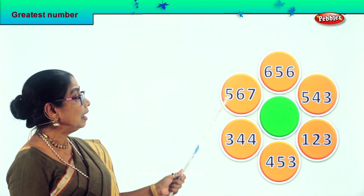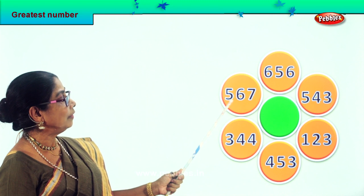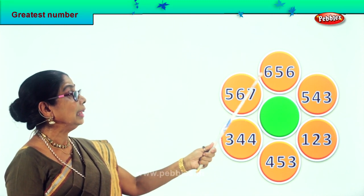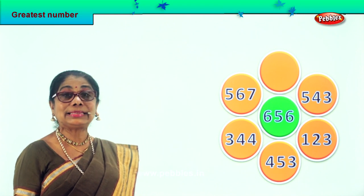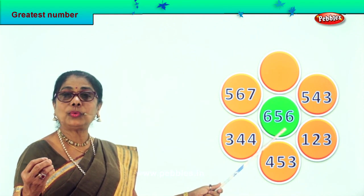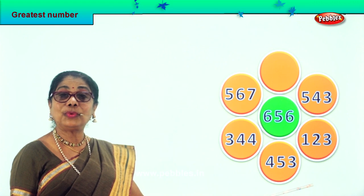Let's look at the hundreds: 500, 600, 500, 100, 400, 300. We have 500 and 500, but there is also 600. Therefore 656 is the biggest, greatest number in this lot. 656 is the biggest or greatest number in this lot. I hope you enjoyed finding the greatest number.